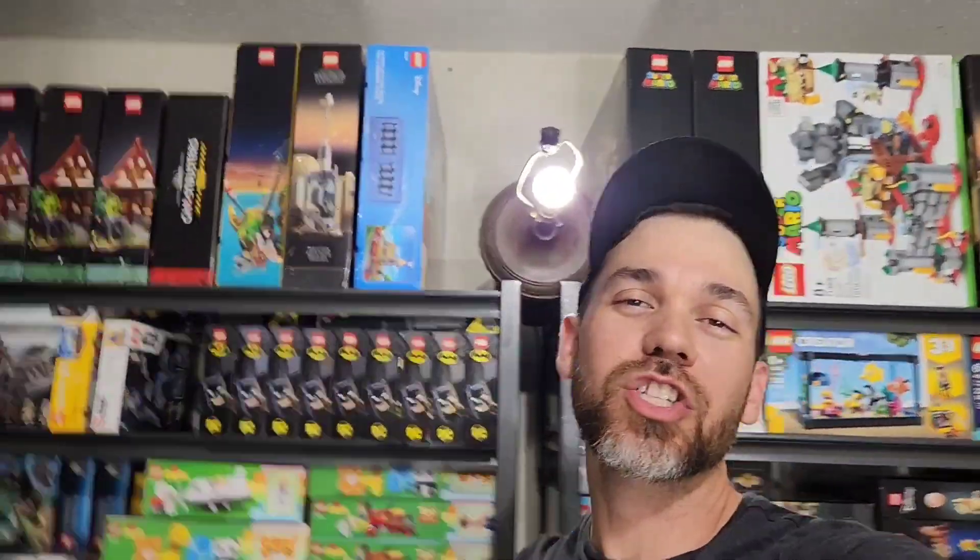Welcome back to I Buy a Flip a Ship It. I am Brad. Today we had some pretty good sales. Got a couple of bolos for you, so check out what sold on eBay.